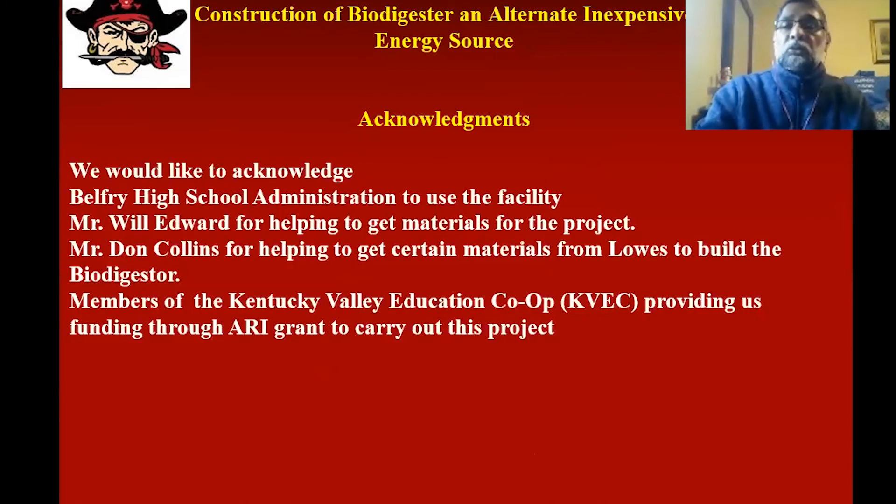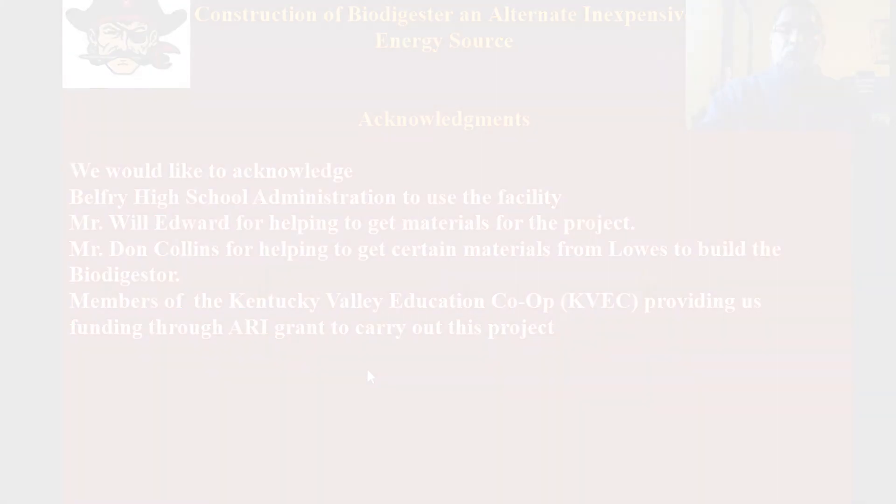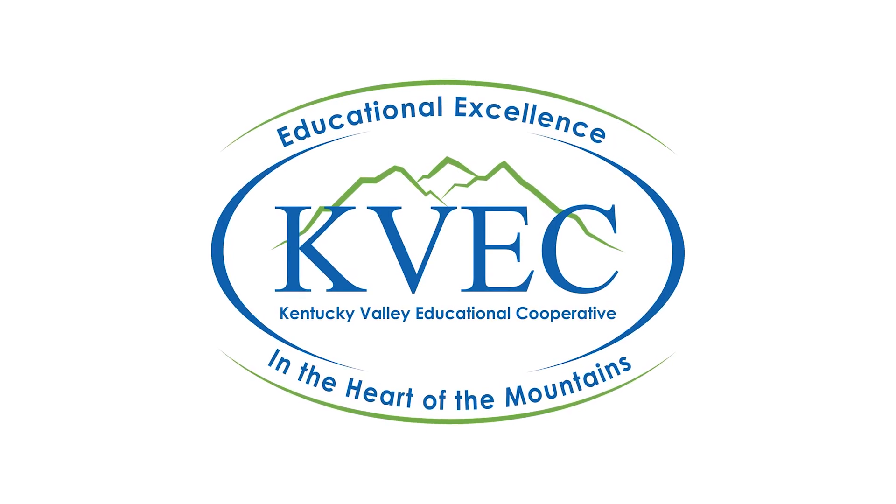The students would like to acknowledge Bill Fryer School administration for use of the facilities, and also Mr. Will Edward for helping to get materials for the project, and Don Collins from Lowe's who came with us to get the parts from the store. I would also like to thank the Kentucky Valley Education Co-op for providing funding through this grant to carry out the project. Thank you.